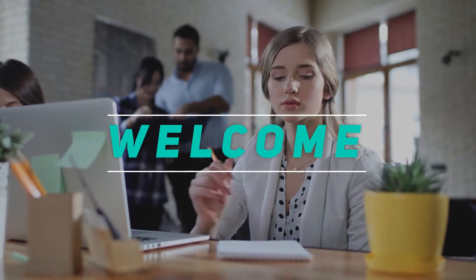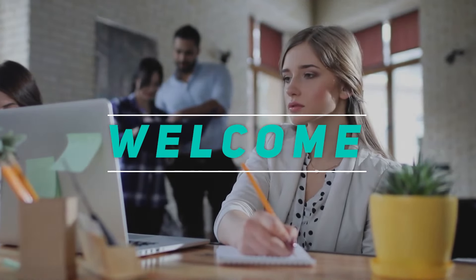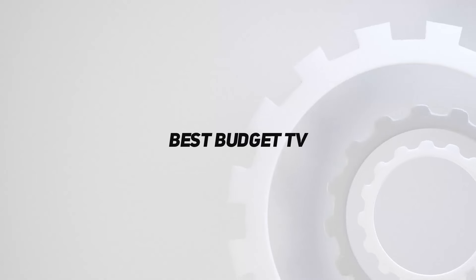Hey, welcome back to my channel. In this video I'm going to talk about the top five best budget TVs.